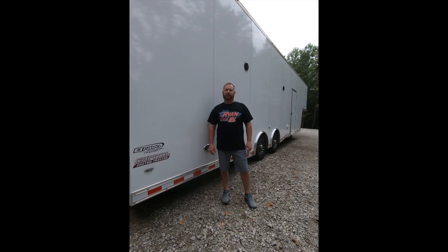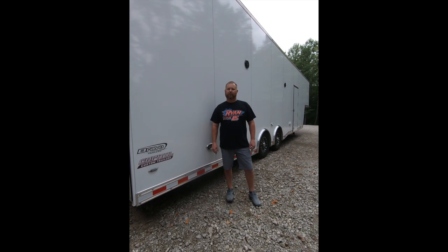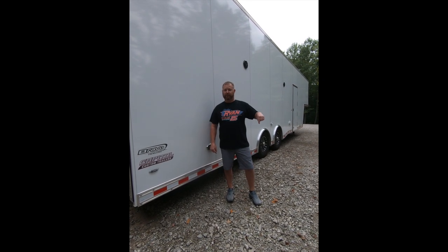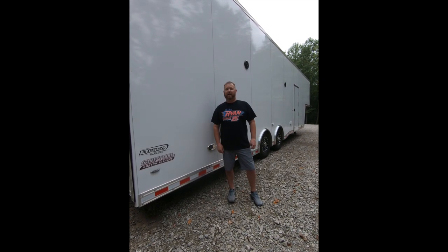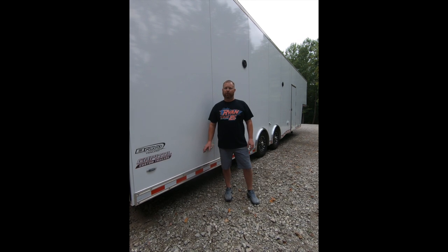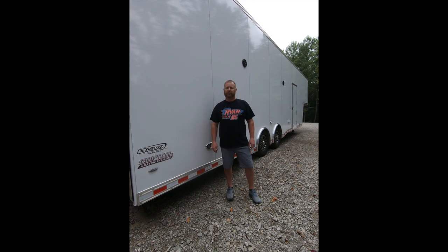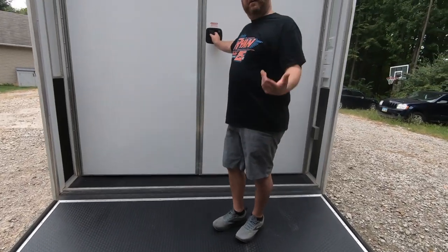Hey everybody, Matt Russell from MAR Motorsports. I just want to tell everybody about our 2021 Bravo trailer for sprint cars from Capitol Renegades. If you're ready to find out and learn more about us, hit the subscribe button and ring the bell. We've had a lot of people come up to us since we've been racing all season saying they really love the way this trailer looks and the floor panel it has. Let's go take a look inside — come on and let's take a tour.